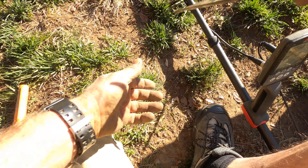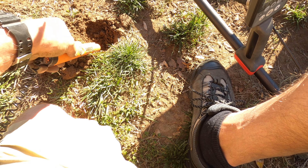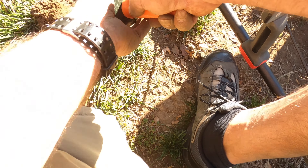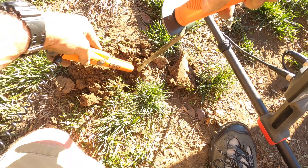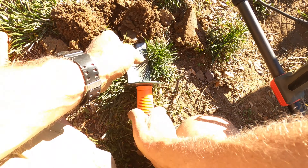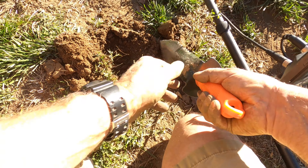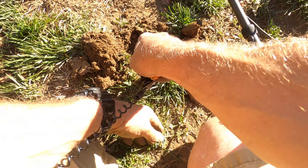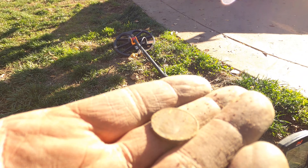I got a 24-25 — somewhere in there, looks hard. Getting there, getting there. What's out of there? It's in this one — there it is. All right, got a penny, 24-25.